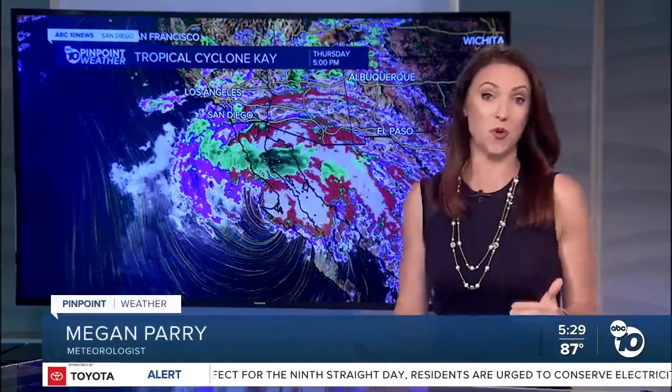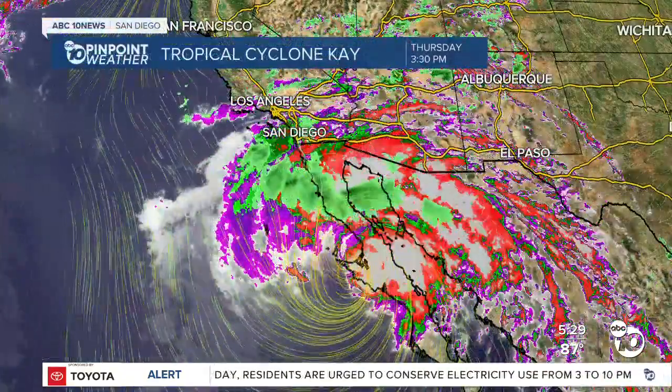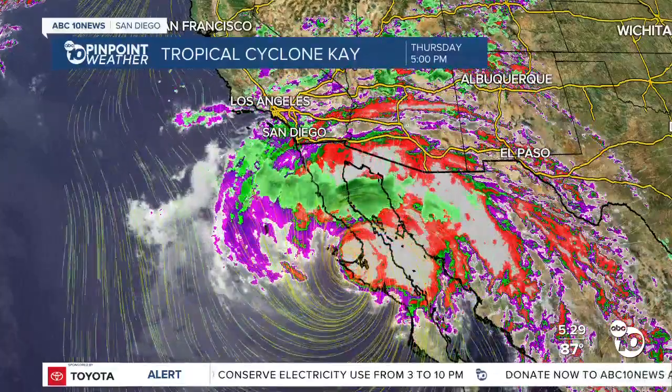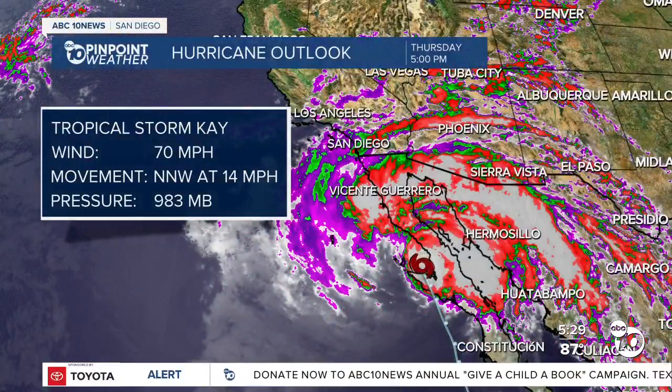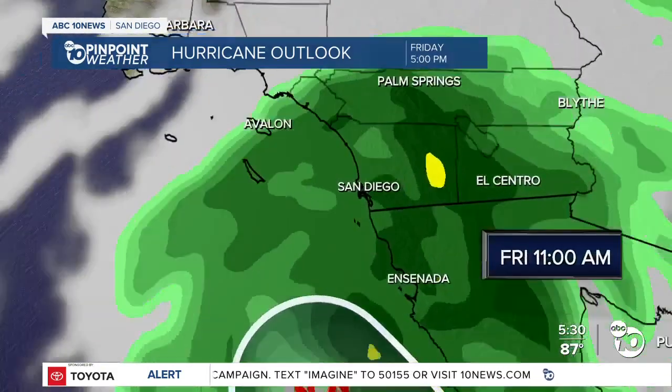It was just downgraded from a Category 1 hurricane to a tropical storm. It's still a major storm, though, so don't think that just because it's been downgraded this changes anything. We are still on track for this storm system to hug the coast of Baja and bring us quite a bit of rain and wind as we head into tomorrow. The winds are now at 70 miles per hour, and this system is moving north-northwest right along Baja at about 14 miles per hour.